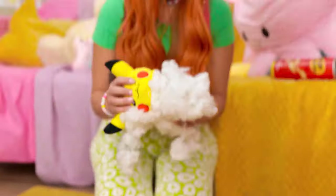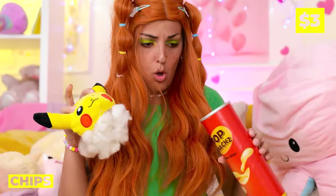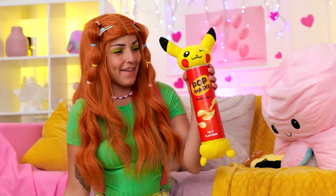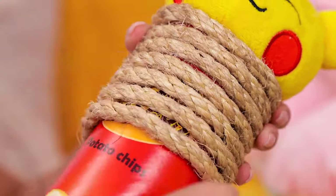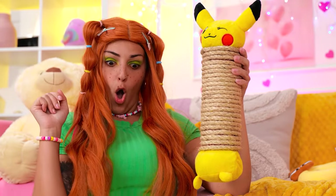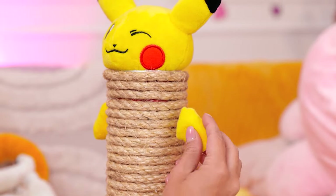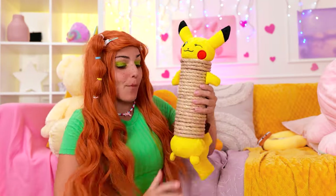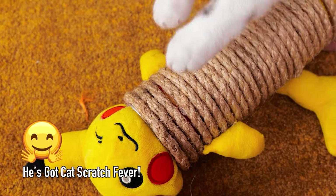Uh-oh. But it's alright — we can fix him. Just add some parts to an old tube. Pikachu's gotten taller. Now wrap some rope around the tube and don't forget his other parts. He's like a brand new scratching post, and I think he's ready for a new play date. Now play nice, you two.